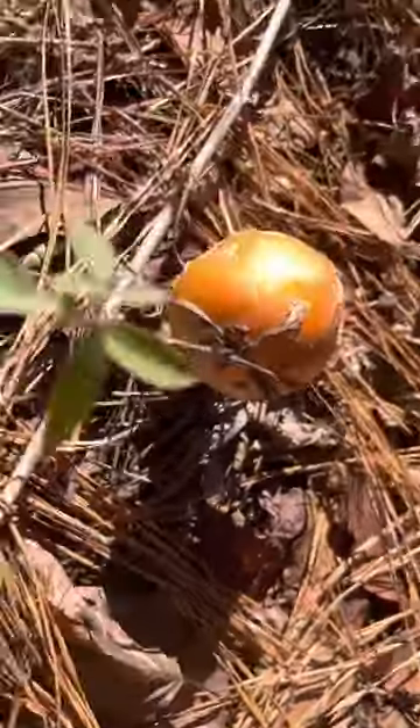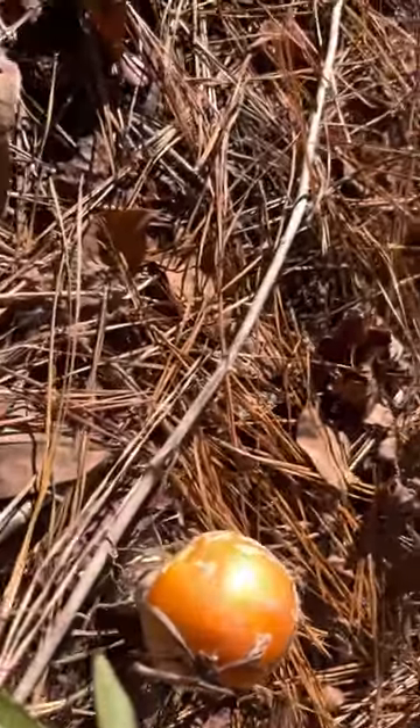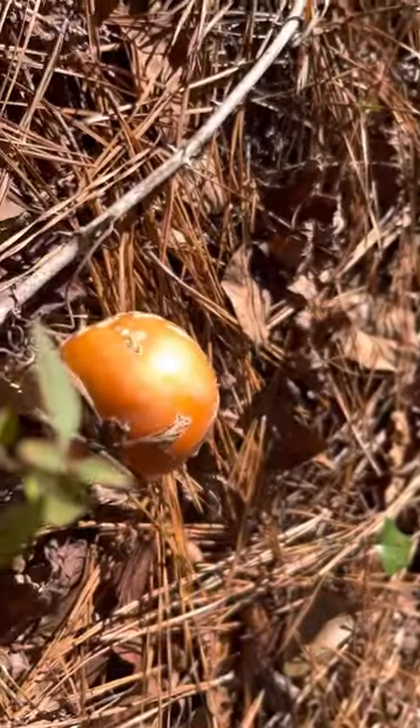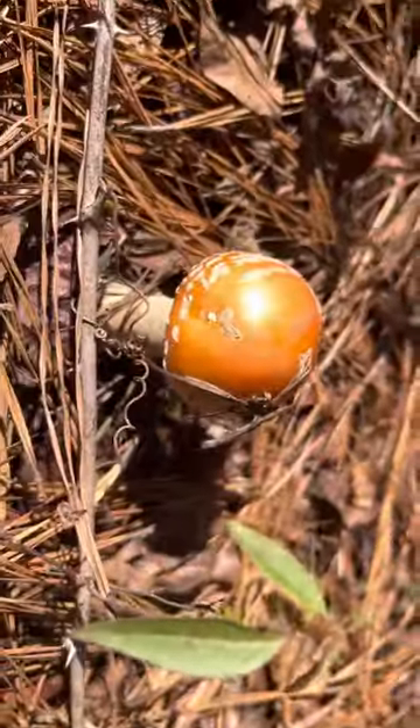These guys can vary in size a lot. There's a fly just on it — these guys will attract flies. I've heard you can sit one of these in your home and it'll gather all the flies and bugs from your kitchen.